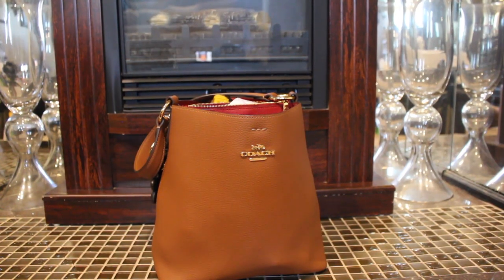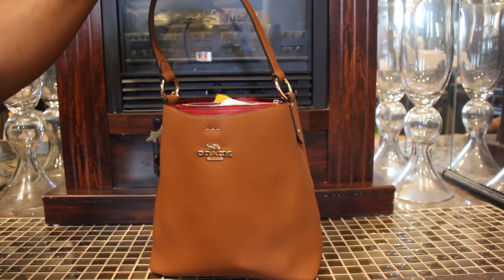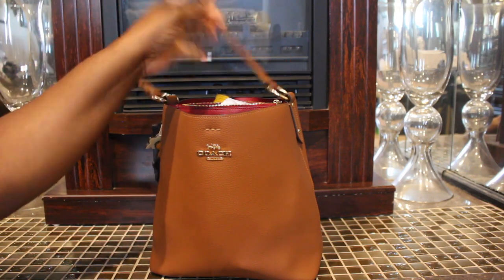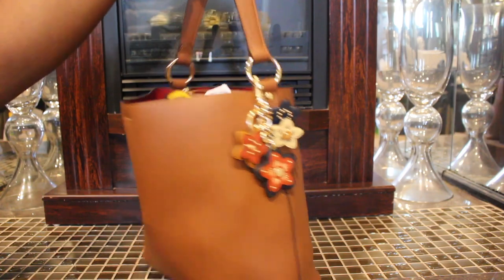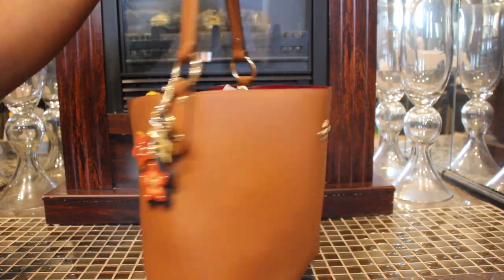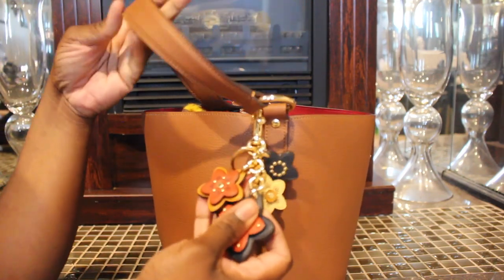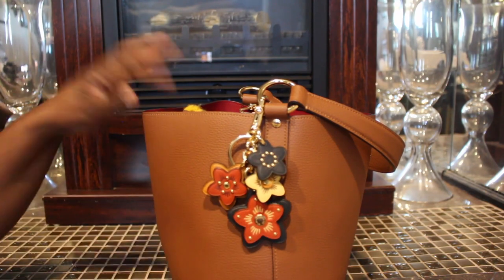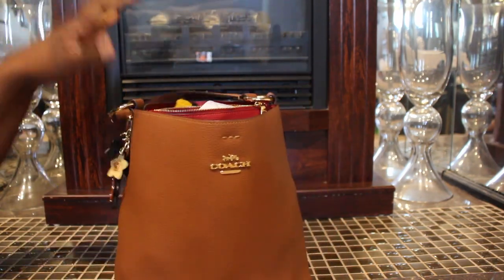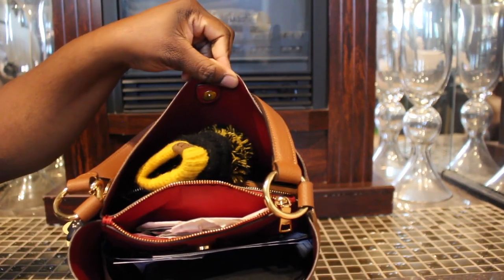Hey guys, what's going on! I'm here to do a 'what's in my bag' and this is the Coach large bucket bag in the color — I want to say it's called Redwood. I also have this bag in the color black. I love these totes! From the outside I just have this bag charm that I got from Coach and I thought it matched perfectly, and it also does come with a crossbody strap.